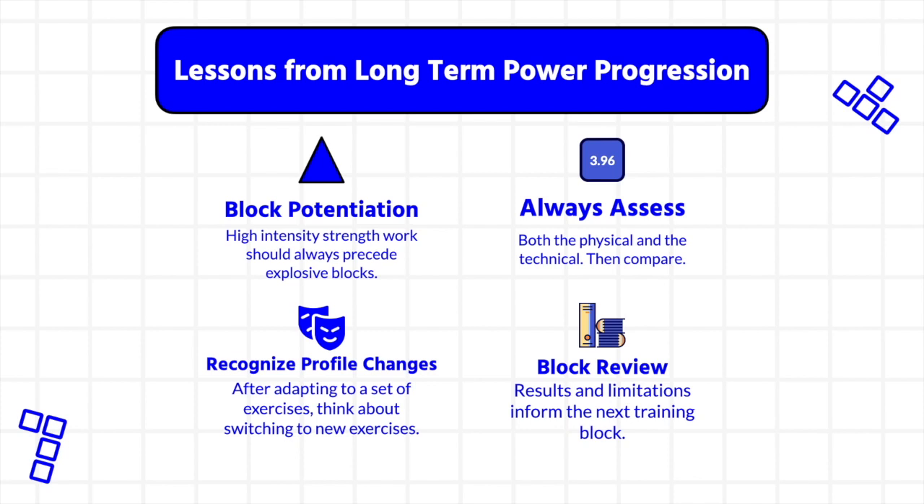When designing all my training cycles, I always practice the guiding methods labeled on this page. The selection of proven exercises and progression strategies, as well as actively reviewing changes between training blocks, really helped me in making power training effective for supporting long-term sporting performance.